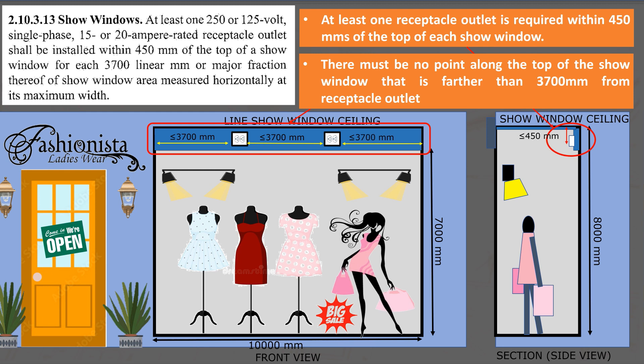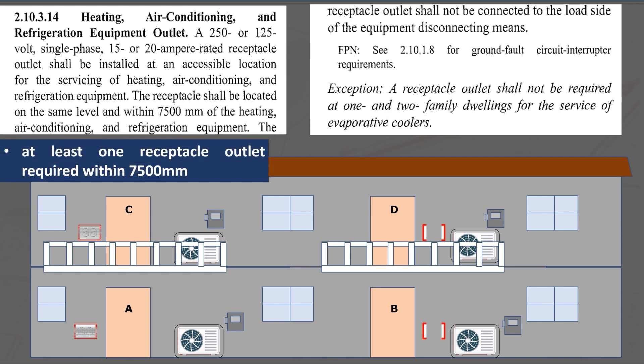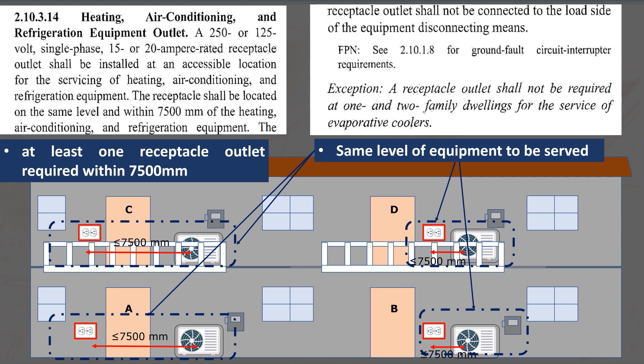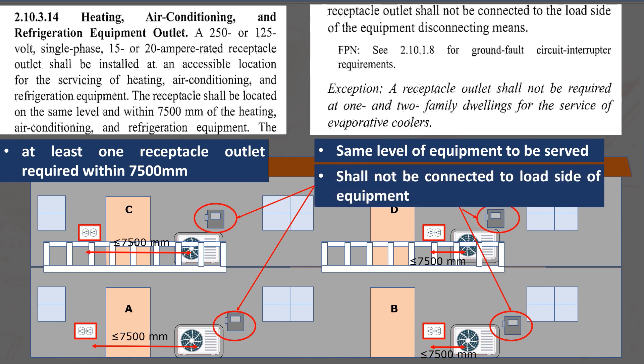Section 2.10.3.14 states that at least one accessible outlet is required for servicing heating, air conditioning, and refrigeration equipment. This outlet must be installed within 7,500 millimeters from the equipment it serves, and the location of the outlet must be at the same level as the equipment. During repair of the equipment, the disconnect means will be in the off position for the safety of the technician. Hence, the service outlet must be connected on the line side of the disconnect means if it is connected in the same branch circuit.